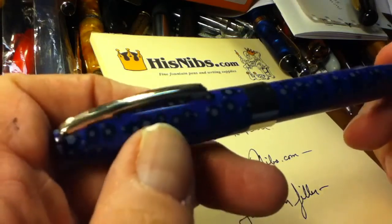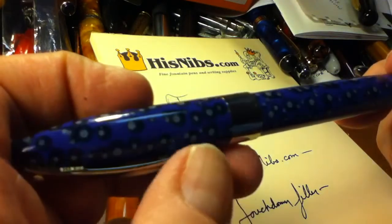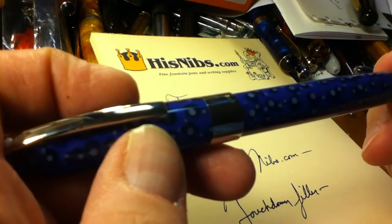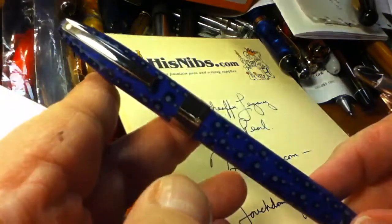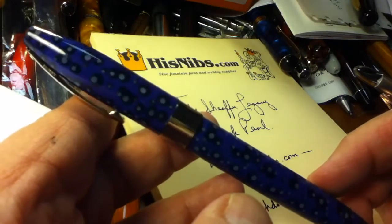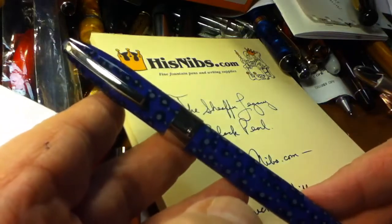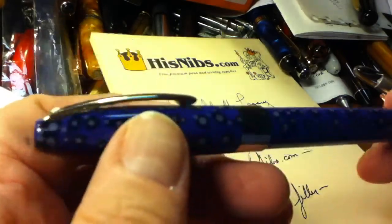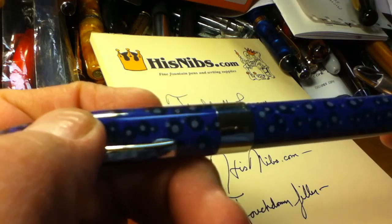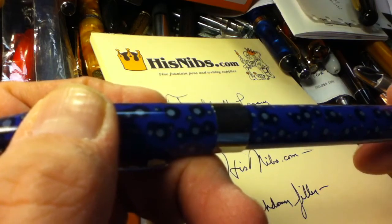Over the years when people have asked me — perish the thought — if you could only select one fountain pen to keep for the rest of your life, what would it be? I always rack my brain and still come up with the same answer: a Schaefer Legacy. To me it's just a gorgeous, well-balanced, terrific writer — the perfect pen for me personally. Thanks again, and thanks for making my birthday extra special, even though no one got me the Jaguar XKE. Bye bye.